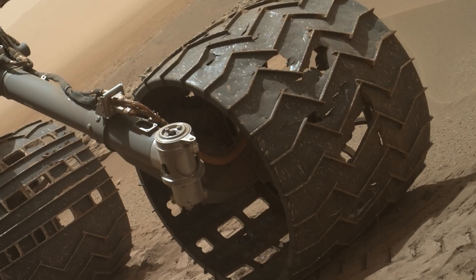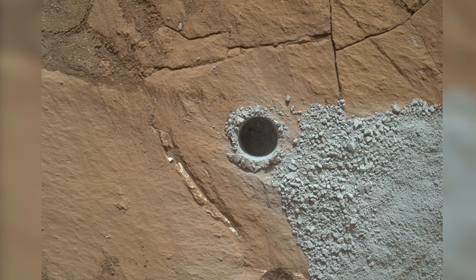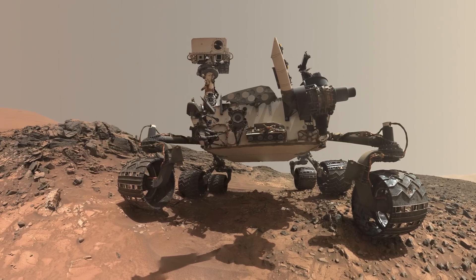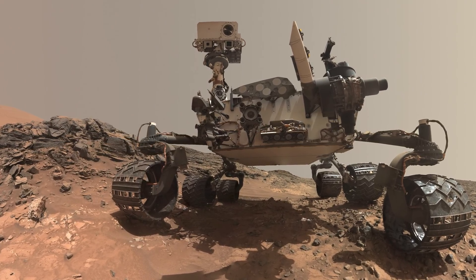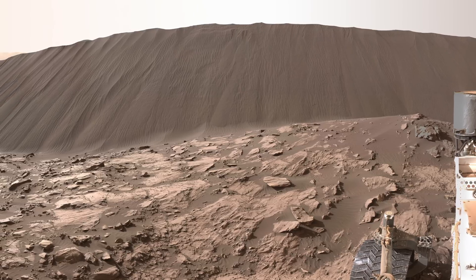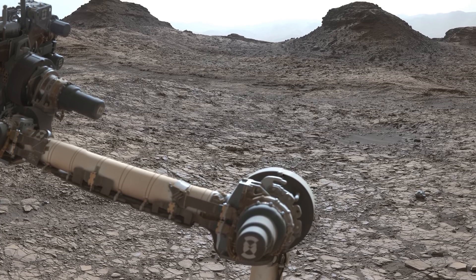Although showing a lot of damage, as well as some rather large holes, the wheels are okay for now. The rover is ordered to take a rock sample from a site known as Buckskin, and celebrates by taking yet another selfie. In the next episode, Curiosity explores a giant dune field, finds some so-called blueberries, and approaches the entrance of Murray Buttes.